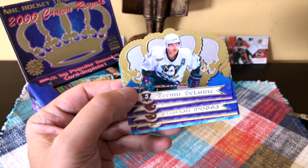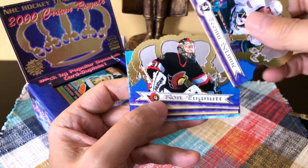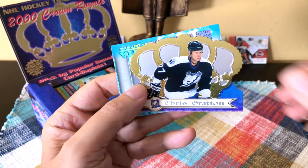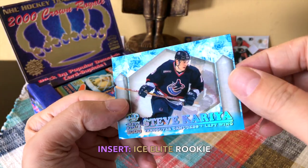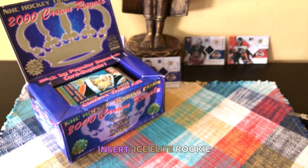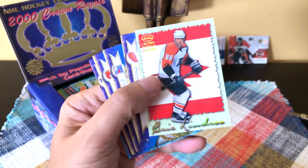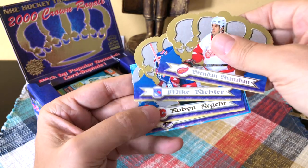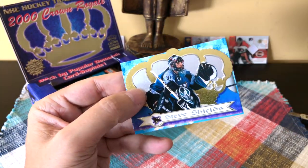Here we go again — we've got Team Solani, Ron Tugnutt. We have Marian Hossa, Chris Gratton, and our Ice card would be Steve Kariya — a rookie card of his, believe it or not, a rookie insert. Oh, here we go — we have a Canadian here and we have Lindros. Then we have Brandon Shanahan, Mike Richter, Robin Regehr, and Steve Shields.